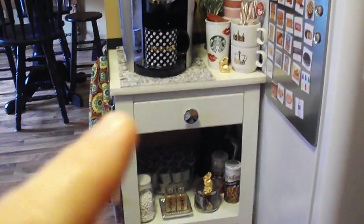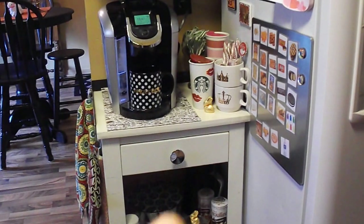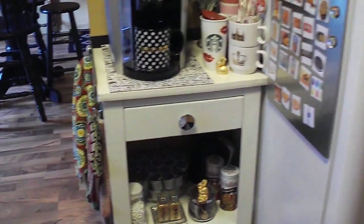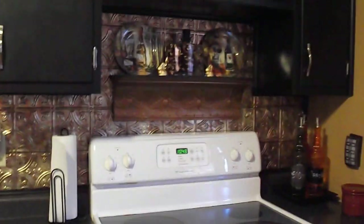I will be doing a video on how to put a coffee station together in a very limited space, so be looking out for that. I hope you enjoyed the video. If you did, hit the like button, don't forget to subscribe, and I will see you at the next video. Thanks guys, bye!